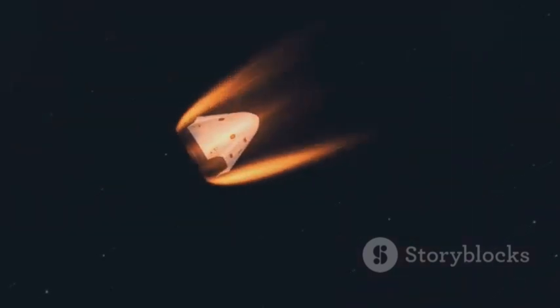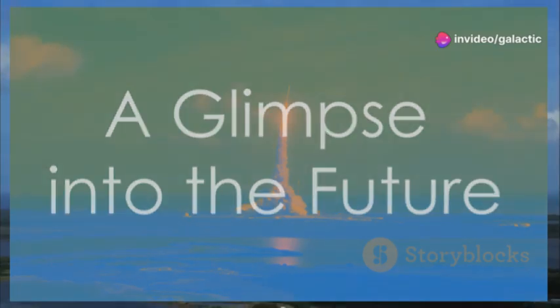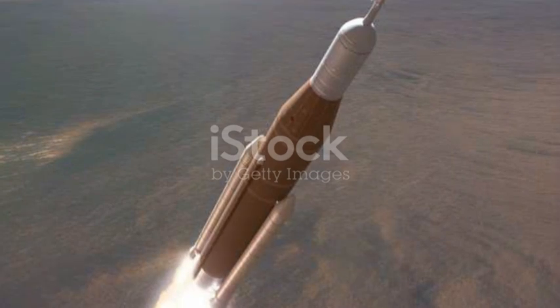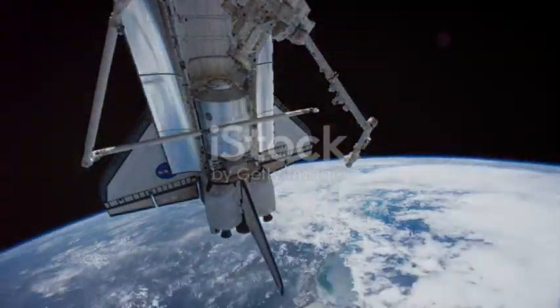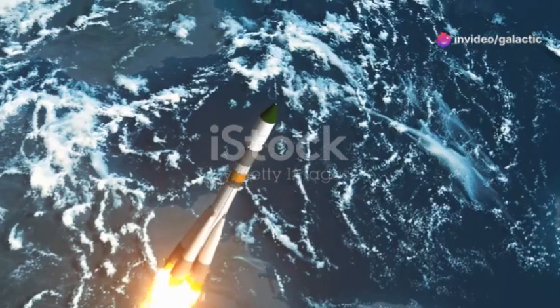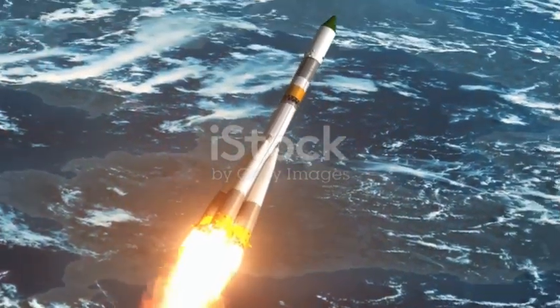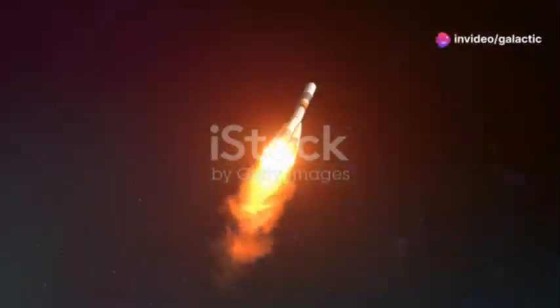SpaceX's Starship program has been marked by a series of increasingly ambitious test flights. Each test flight pushes the boundaries of what is possible, showcasing the relentless pursuit of innovation and excellence that SpaceX is known for. The Starship program aims to revolutionize space travel, making it more accessible and sustainable for future generations. Flight 6, a high-altitude test flight, provided valuable insights into the performance of the new heat shield design. This particular flight was crucial as it tested the spacecraft's ability to withstand the harsh conditions of re-entry from space.